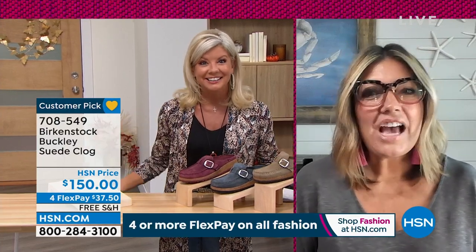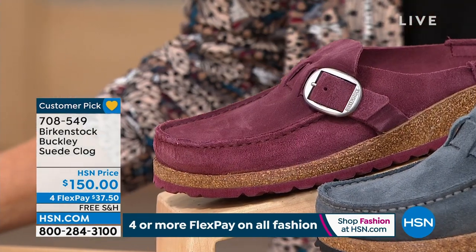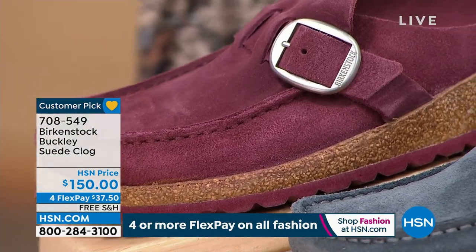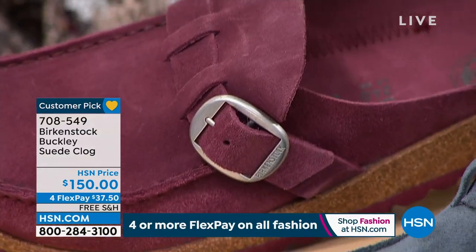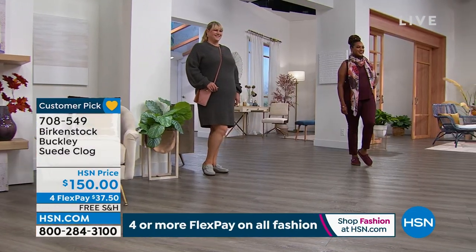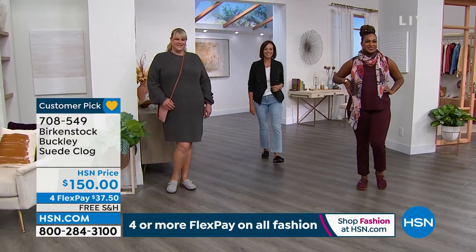These are like heirlooms. I don't talk about shoes as heirlooms, but Birkenstock — I really do. People have their Birkenstocks for years. They are an investment but they are going to last you for a really long time. Birkenstock is a style staple — this is not going to go out of style. The models are each dressed a little differently, showing you how to wear this.